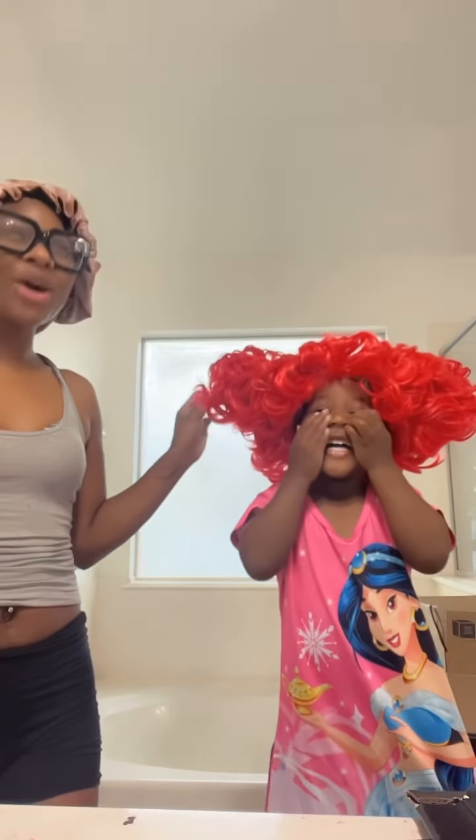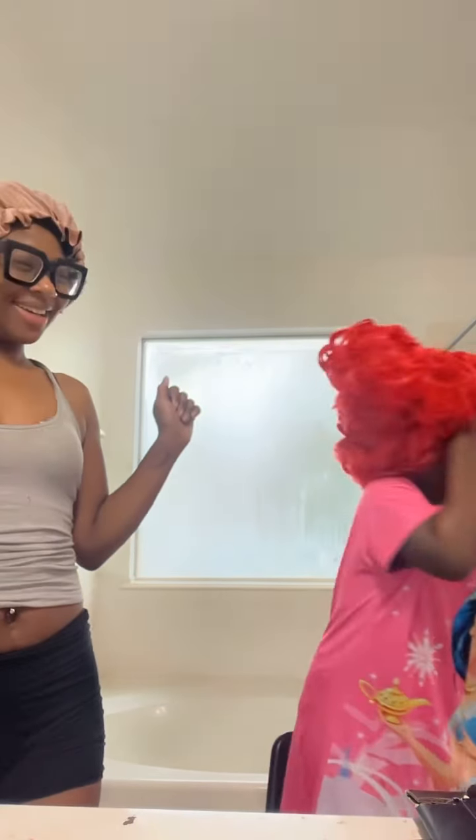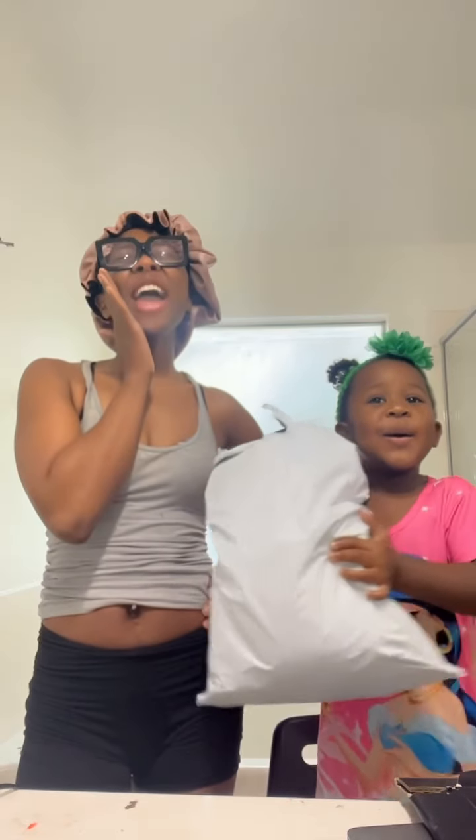Fat boy! Where am I, fat boy? Guys, we're back with another wig review!